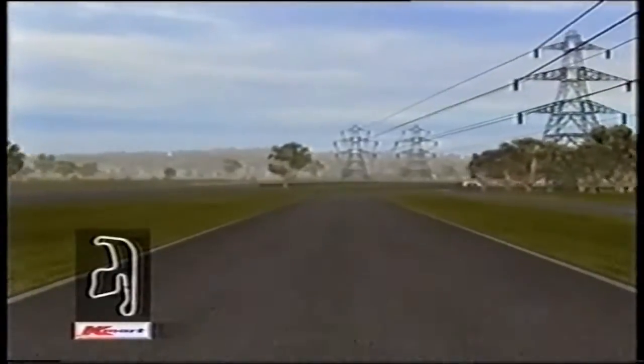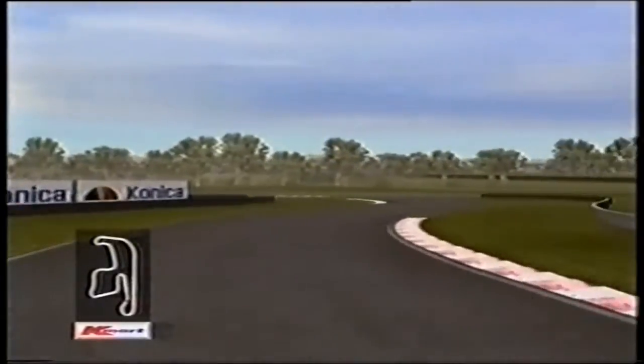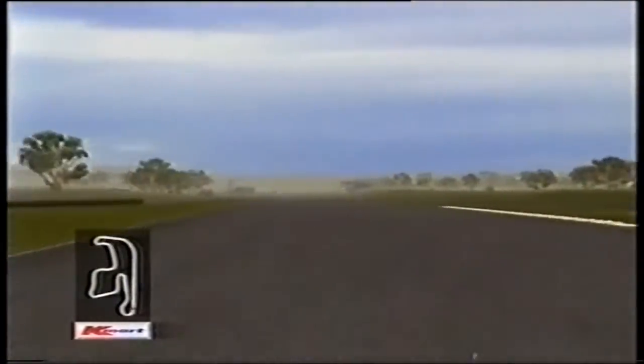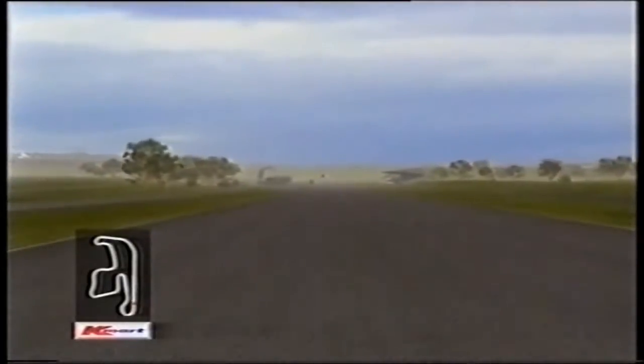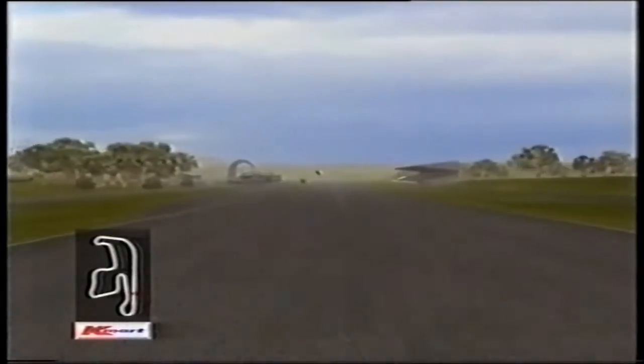Down the straight in fifth gear, probably 230–240km/h as we head through this little complex leading up to the end of the lap. The curbs get a pounding through here because the long front straight is very important and you need to get onto it as fast as possible. Hitting onto the front straight, the lap is nearly complete — downhill at 260–270km/h.